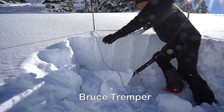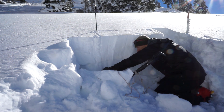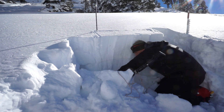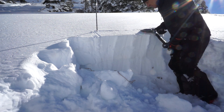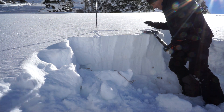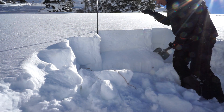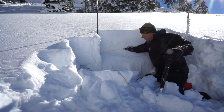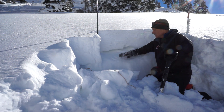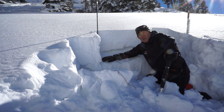I'm going to cut out this column, 90 centimeters across, 30 centimeters up the slope, and do an extended column test. I'll tap on it harder and harder until it goes — ten times from my wrist. It just pops right out of there, right on that layer. I can just shove my arm into it. This is a nasty, weak layer. Very easy to trigger, and it's going to be a long time before this stabilizes. That's the bad news.